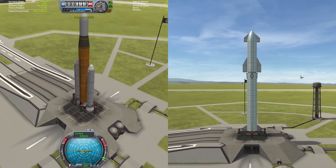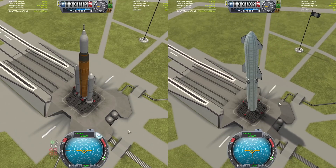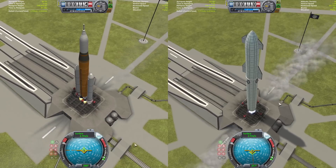Hello everyone, welcome back to another KSP race video. In today's race, we are going to be racing the Starship with the SLS to see if we can get to the Mun and back first — and they're off!